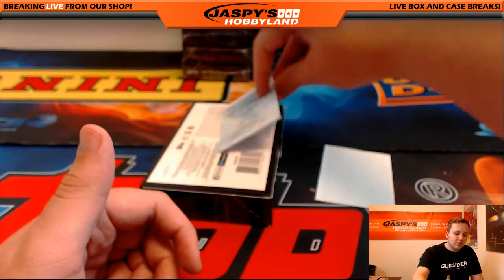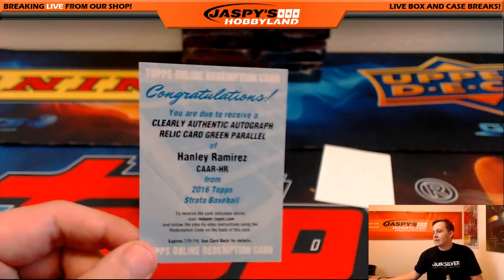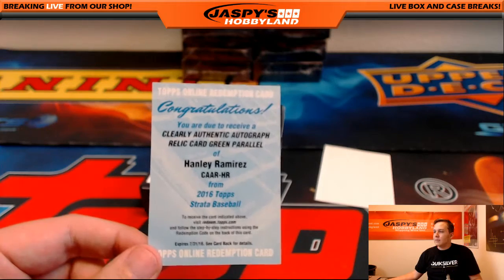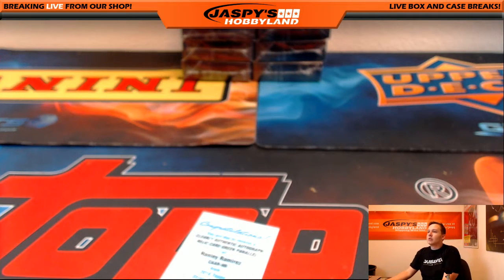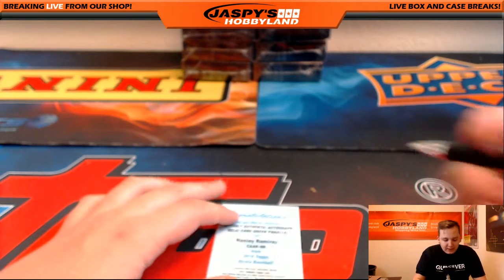And then we got a redemption for a clearly authentic autographed green parallel Hanley Ramirez. Let me check the checklist — I would assume Red Sox, but you never know, it could be Dodgers. Let me check Strata Baseball. It is Red Sox. Green is out of 75, and that's for the Red Sox. That's Lee with the Red Sox.